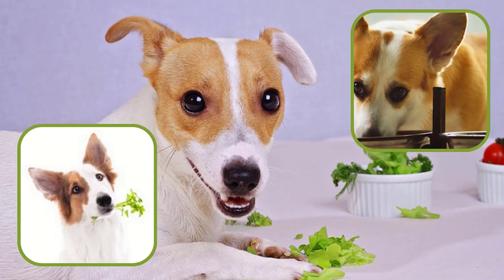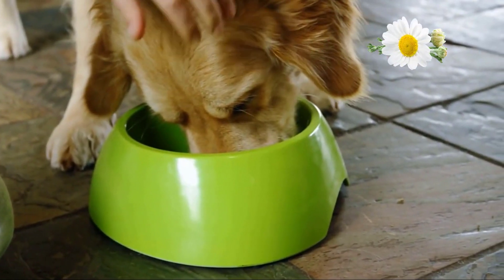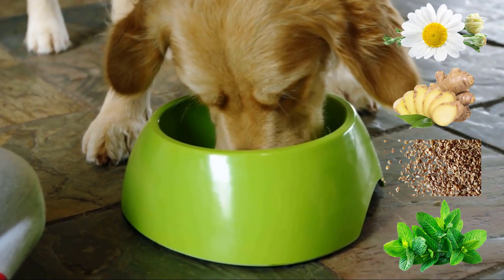Herbs are natural stimulants that work well when added to dog food. Chamomile, ginger, celery seed, and peppermint are very effective to boost your dog's appetite, and they also boost their immune system.